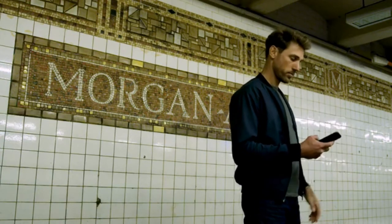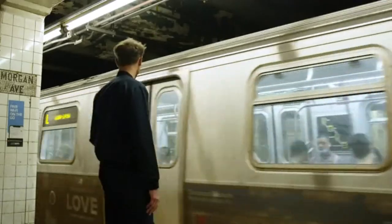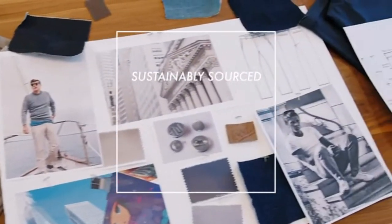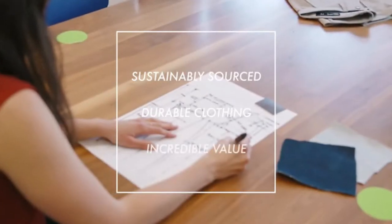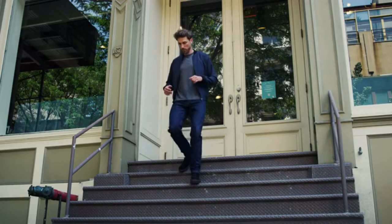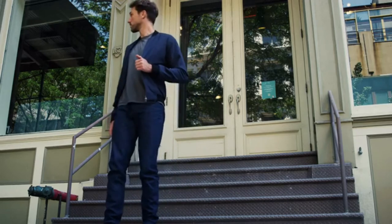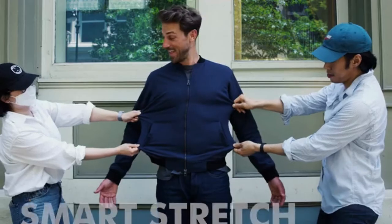At Woody's, our goal is to create high-quality custom clothing that fits perfectly. We're committed to making sustainably sourced, durable clothing with incredible value. The bomber jacket reinvented has all the innovative features you love in our performance clothing.